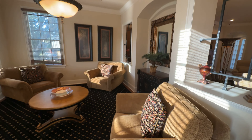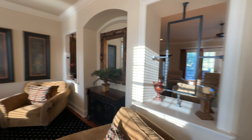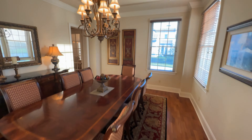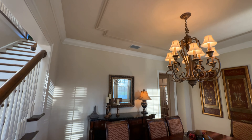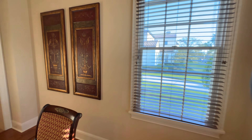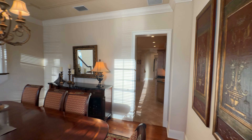Everything I'm going to show you is included in the price — the rugs, the furnishings, the light fixtures, the artwork, all the different knickknacks that you see around the house, the dining room table which is expandable. Nice high ceilings, at least 10 foot. We are in the formal dining room which leads straight through to the kitchen.